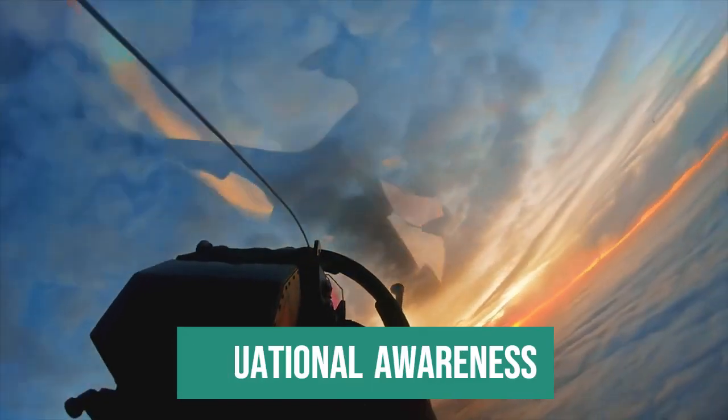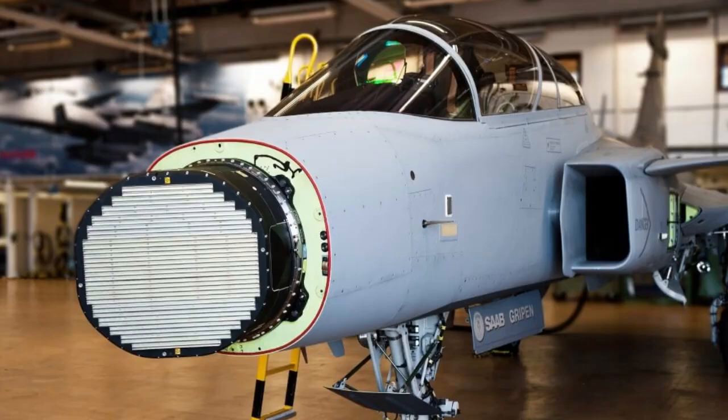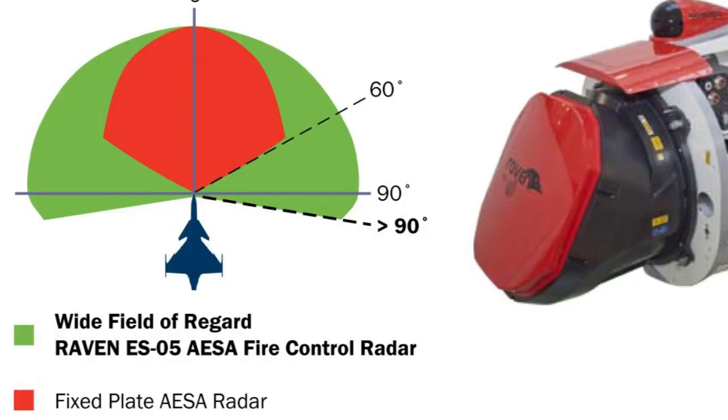Situational Awareness: A fighter's situational awareness is its ability to know and understand what is happening around it through information collected by its organic sensors. In this case, the main sensor is the radar. Gripen E features the Raven ES-05 active electronically scanned radar, which is the latest in radar technology. This radar has around a thousand transmitter-receiver modules — the more modules the radar has, the better its overall performance. Its official range, as with virtually all radars, is classified.